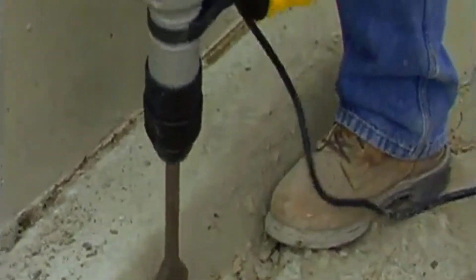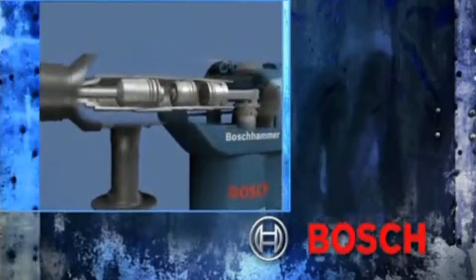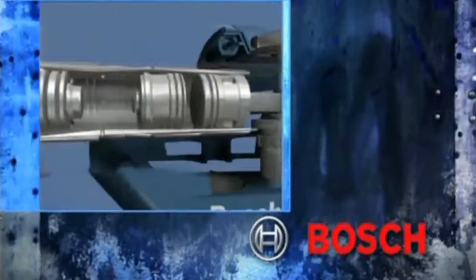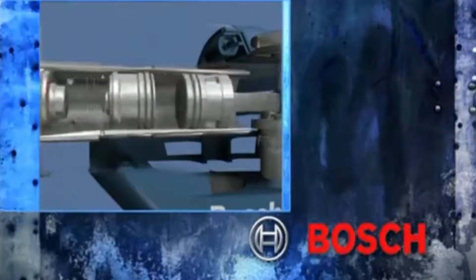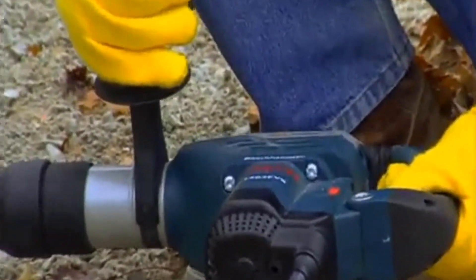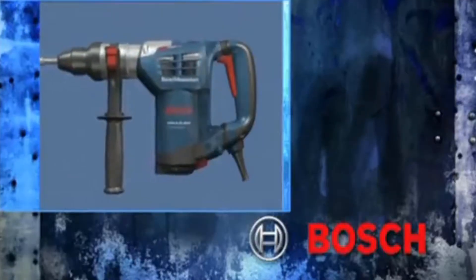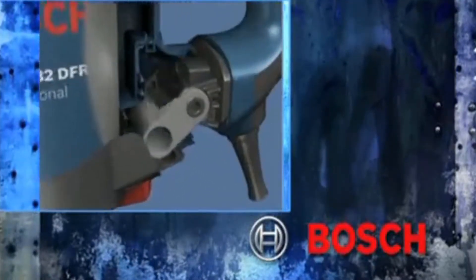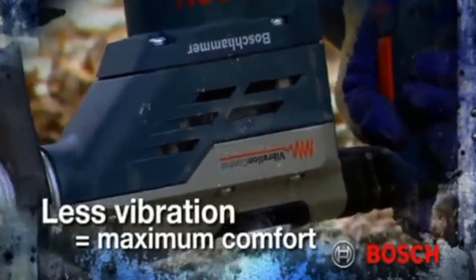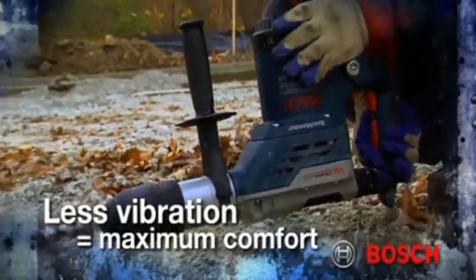It has constant response circuitry that helps maintain speed under load, as well as smooth startup control and overload protection. The item only weighs 13.7 pounds and provides an outstanding power-to-weight ratio of 6.1 foot-pounds. The unit features a soft grip handle with vibration control and a 12-position variable lock tool to ease handling. The demolition hammer also comes with a carry case.